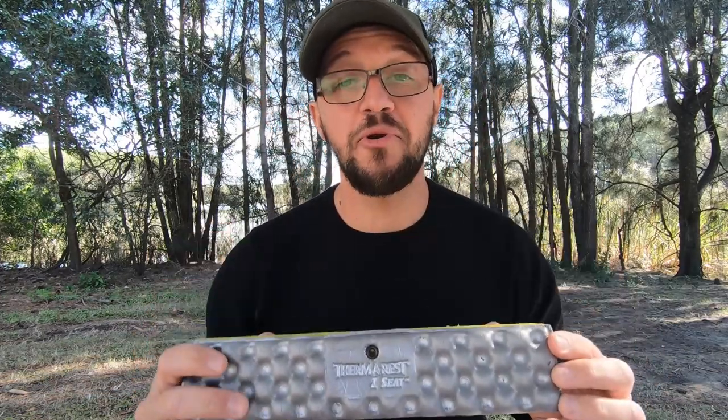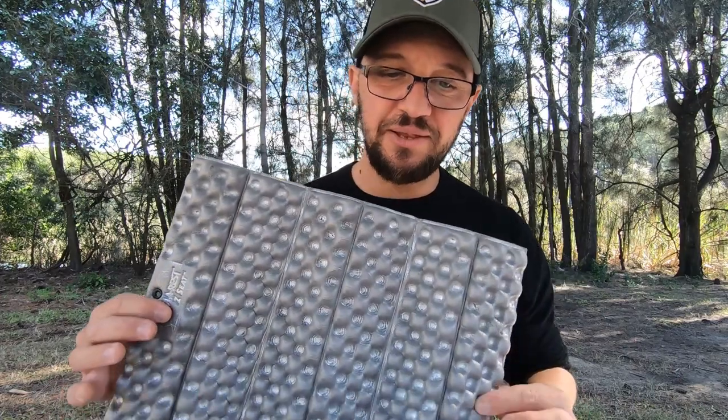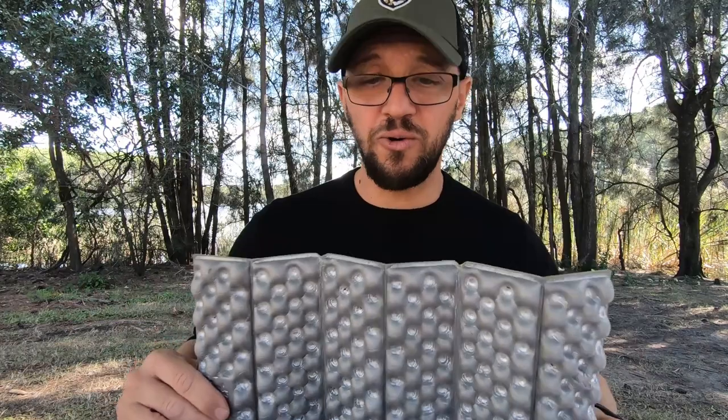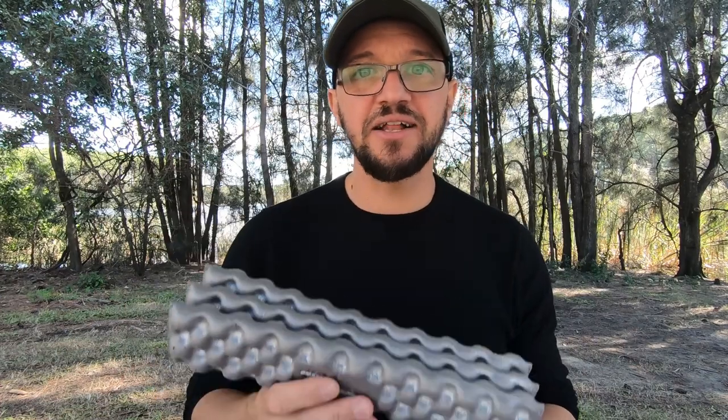For many years I've had the trusty old Therm-a-Rest Z-Seat. This thing weighs hardly anything. It's really practical and it saved my butt many a night from getting wet or cold, keeping me clean from sitting on the ground, on a rock, or on a stump. Fold that out, sit on it, it works a treat. The only thing is it doesn't have that back support. It does make it more comfortable, but I'd always find myself trying to lean up against something just so I could rest the muscles, rest the back, rest after a long day on the trail carrying a heavy backpack.